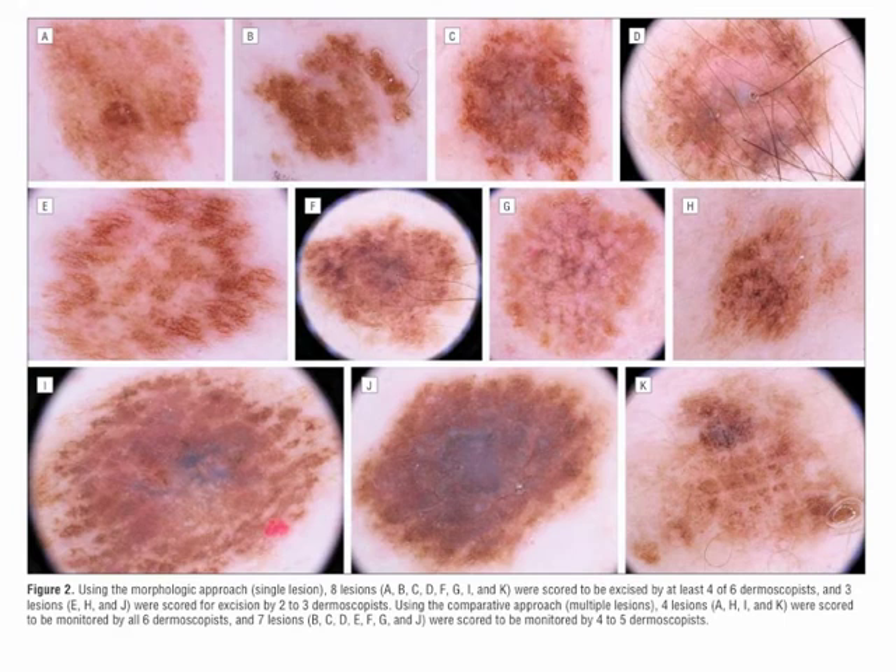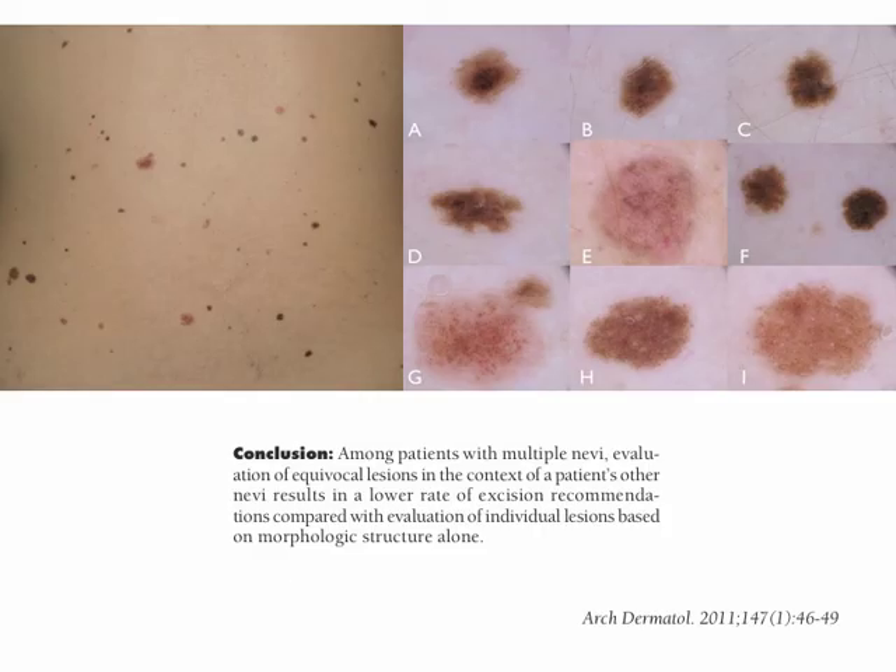Using the comparative approach, namely the multiple lesion approach, only four lesions, namely A, H, I and K, were scored to be monitored by all six dermoscopists. And seven lesions, namely B, C, D, E, F, G and J, were scored to be monitored by four to five dermoscopists.